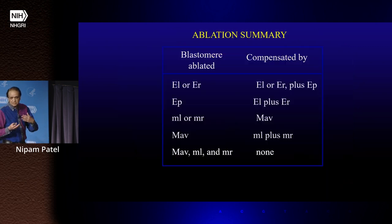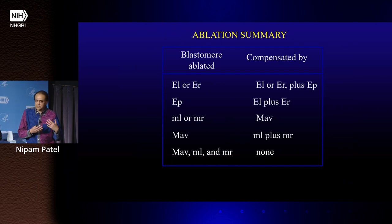From that we discovered that yes, the embryo can do replacements, but it's still committed to germ layers: ectoderm could replace other ectoderm, mesoderm could replace other mesoderm. If we killed all three mesoderm precursors, no one would step in and you would end up with a mesoderm-free embryo.